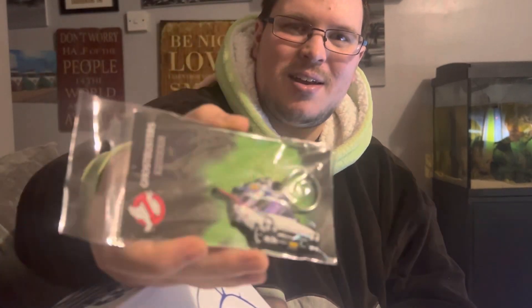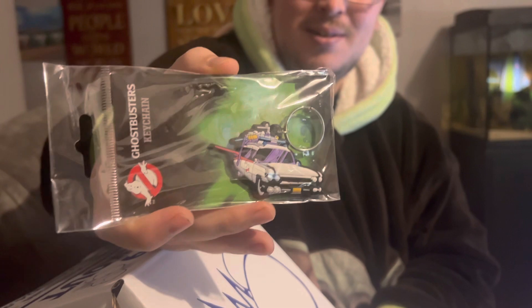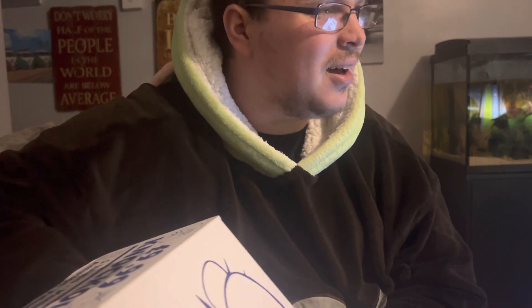I can feel a few boxes in here, well I'll do these first. Oh, Ghostbusters keychain — that's cool. All right, let's get this out.